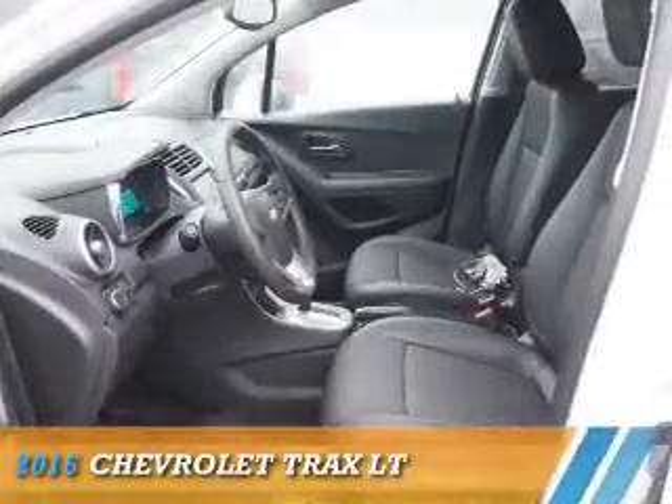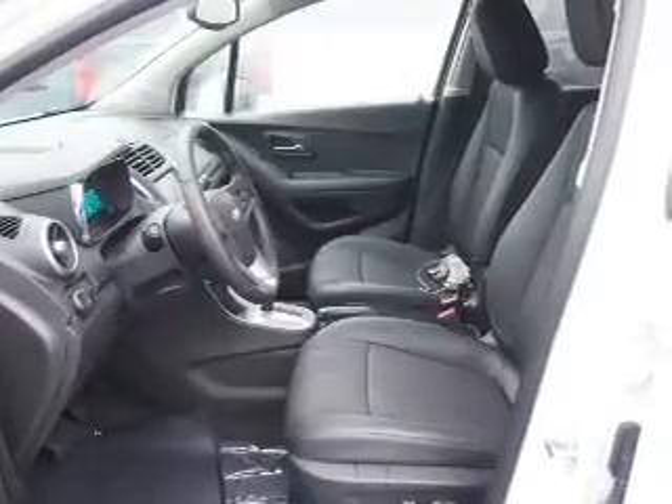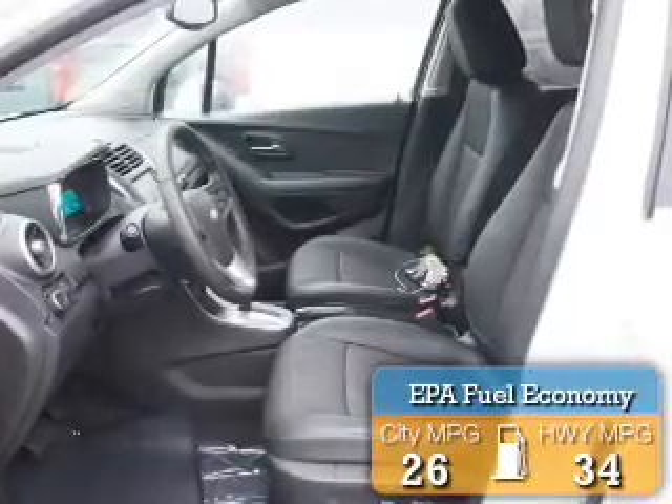This could be the vehicle you're looking for. It's powered by front wheel drive, a 1.4 liter 4 cylinder engine, and an automatic transmission. Great fuel efficiency saves you money by requiring fewer trips to the gas station.